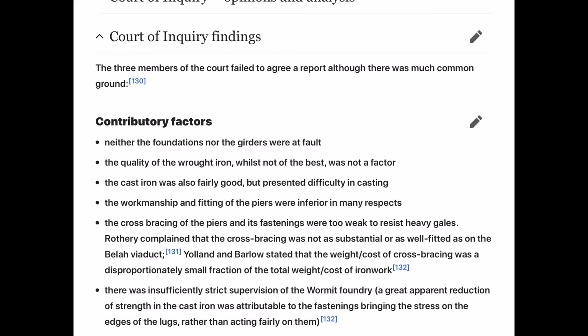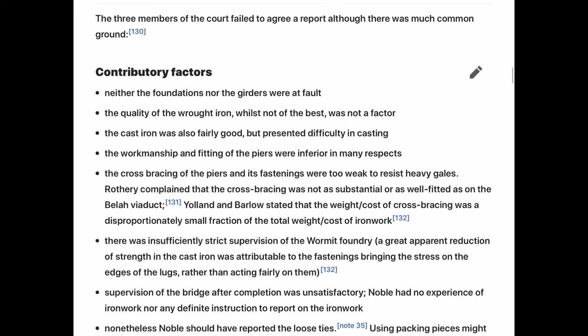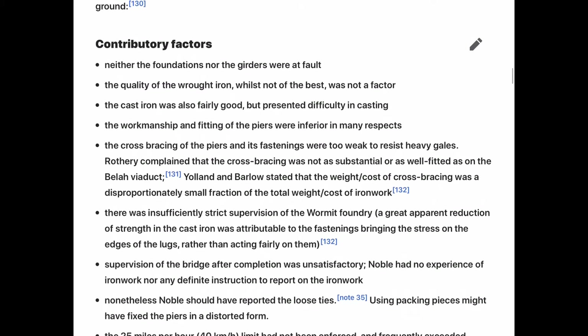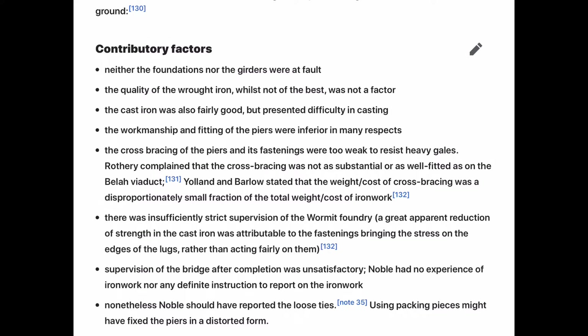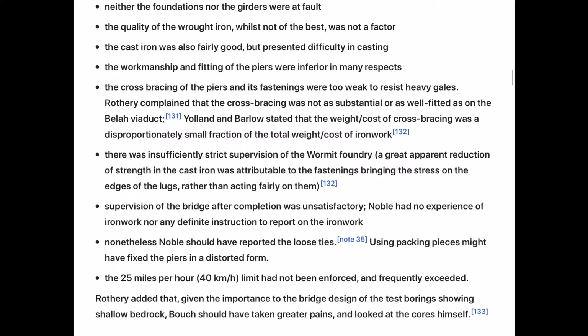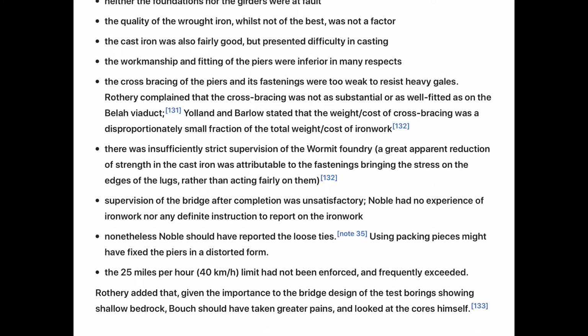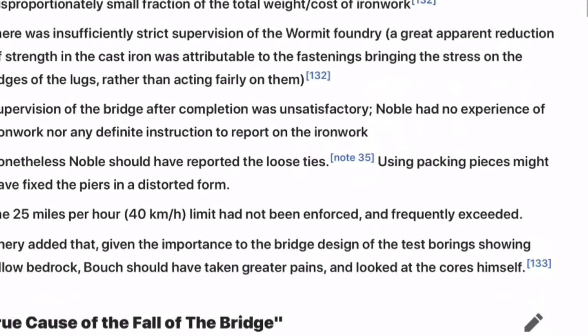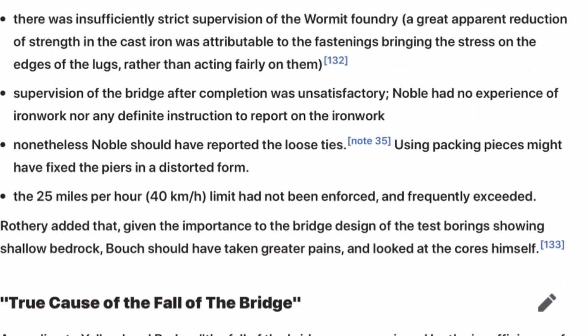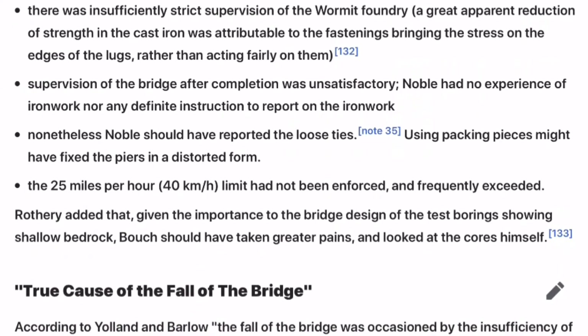There was insufficiently strict supervision of the Wormit foundry. Supervision of the bridge at completion was unsatisfactory. The inspector had no experience of ironwork, nor any definite instruction to report on it. Nonetheless, he should have reported the loose ties using packing pieces, which might have fixed the piers' distorted form. The 25 miles per hour speed limit had not been enforced and was frequently exceeded.